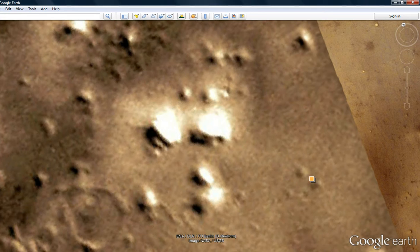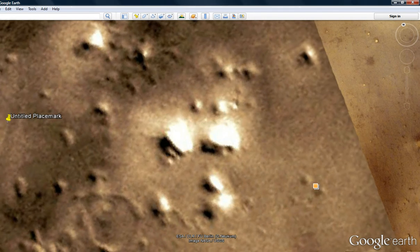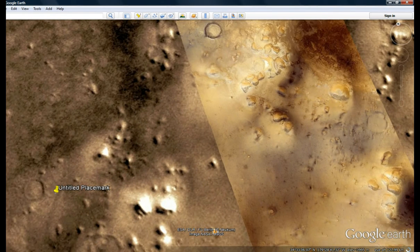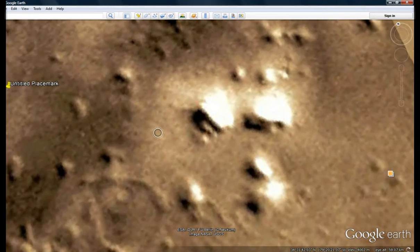34 degrees north, 179 west. Always remember the coordinates are at the bottom of the screen — well, maybe not with the way I have it set. Okay, hopefully it'll capture that. Let's take a look at these things.